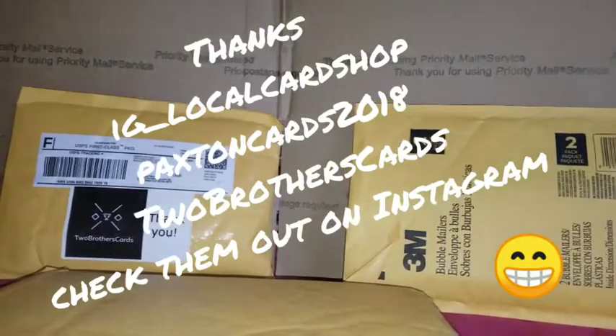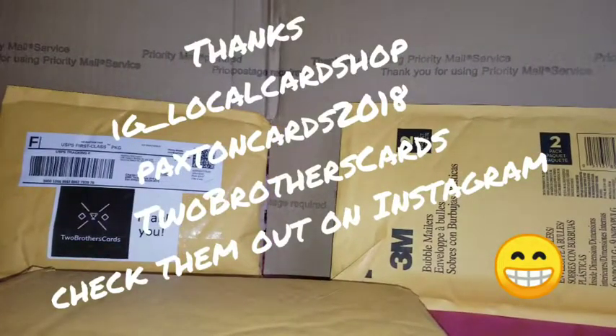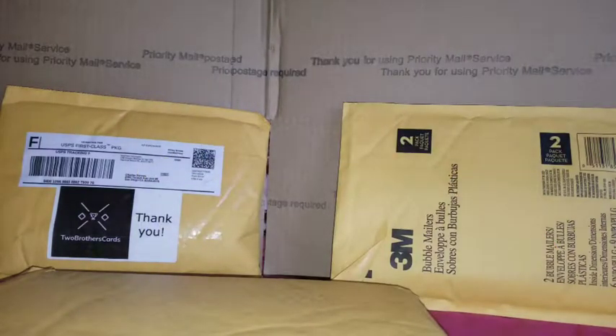Hello everybody. I've been away for about a month. Sorry it took so long to get another video. I've been waiting for some trades that fell through — one was a complete ripoff. Anyway, we're not going to get into that right now.